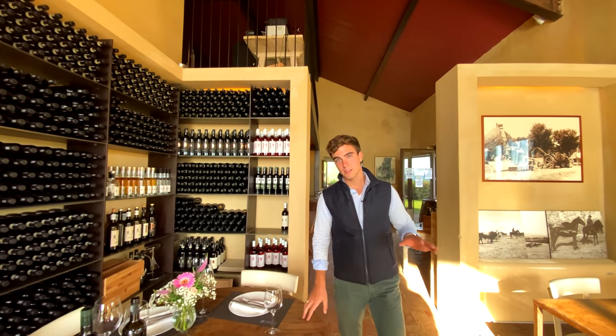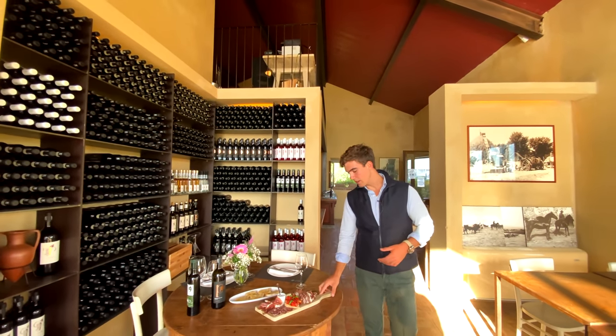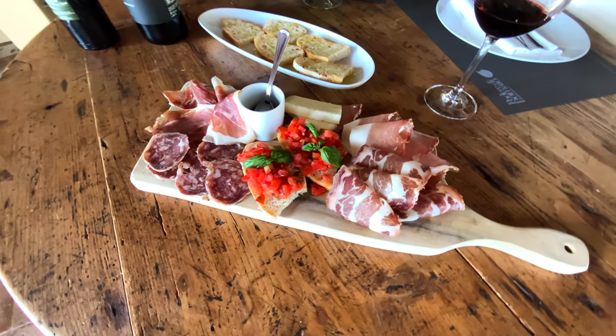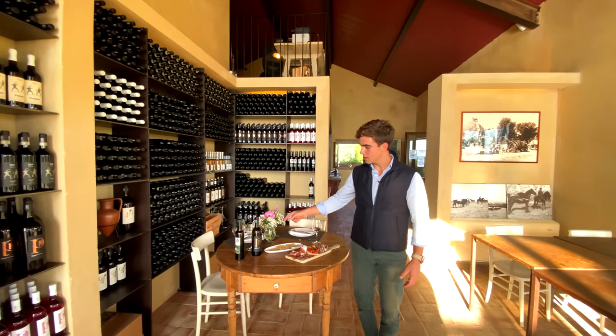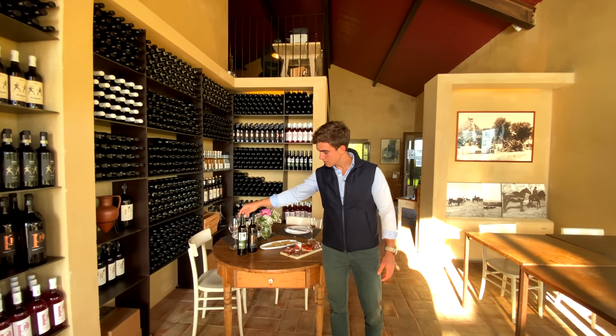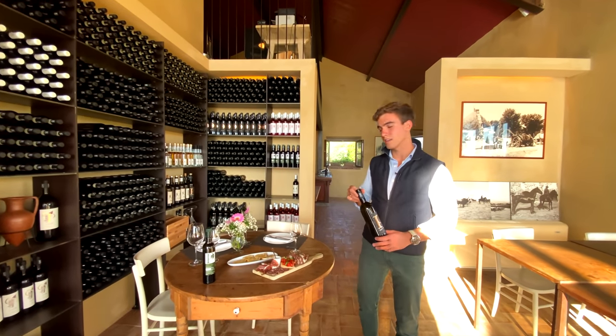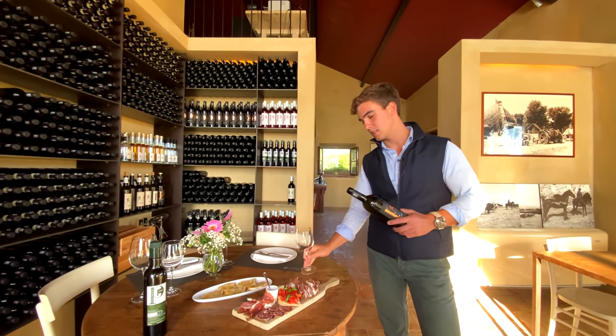On this side, we find the restaurant or wine tasting area. Jacopo, the vineyard manager, prepared us some typical Tuscan products that you usually eat with the wine tasting. This is some olive oil produced here, and this is the wine produced in the vineyard.